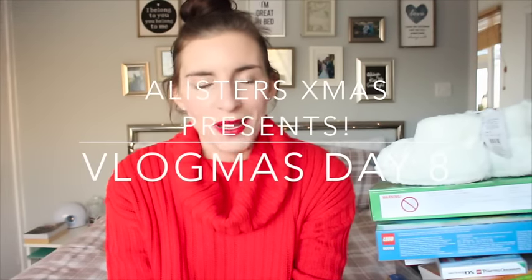Hi everyone! I'm here to show you Alastair's Christmas presents for 2016. I will, as always, leave everything linked below and I will leave previous hauls below as well from the last three or four years, whatever I've done.